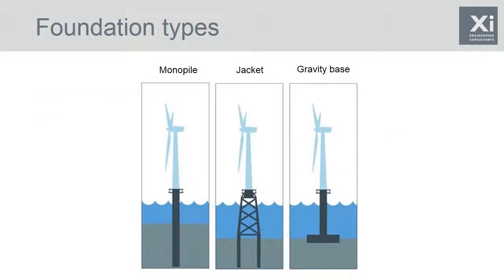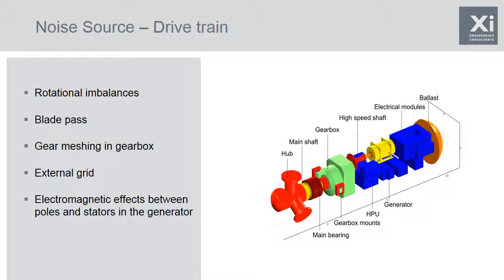The noise source comes from the drive train — rotating pieces of machinery that vibrate, and that vibration moves down through the tower and into the foundation and then away as sound in the water. We're most interested in frequencies audible to marine species, so at least above 30 hertz. Those components are mostly related to gear meshing — the gear teeth in the gearbox clattering together. There may also be electromagnetic effects in the generator causing vibrations as stators and poles interact, as well as rotational imbalances. Blade pass effects tend to happen at quite low frequency and won't be in the audible range of marine species.